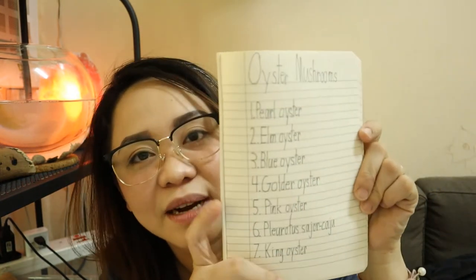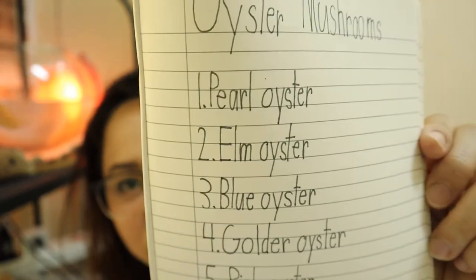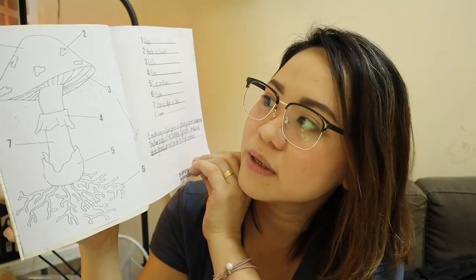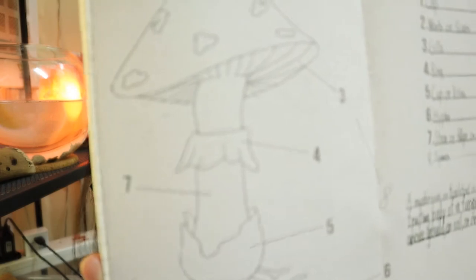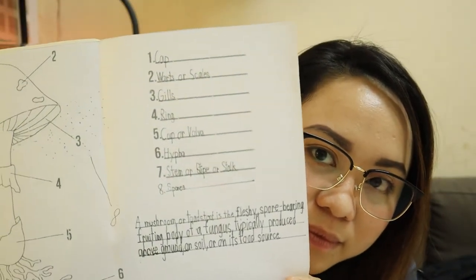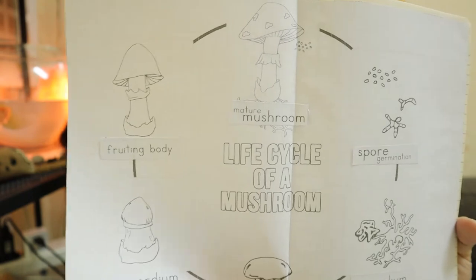My fourth grader started to write about oysters and mushrooms — that's his handwriting. And then he did label the parts of the mushroom. We just glued it here on his notebook, and then there's also the life cycle of a mushroom.